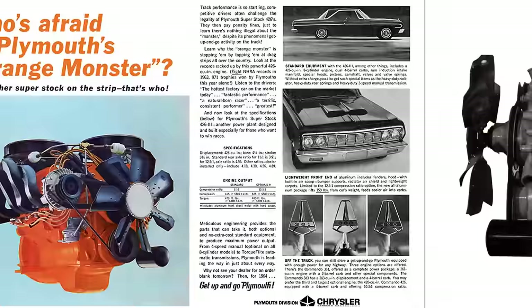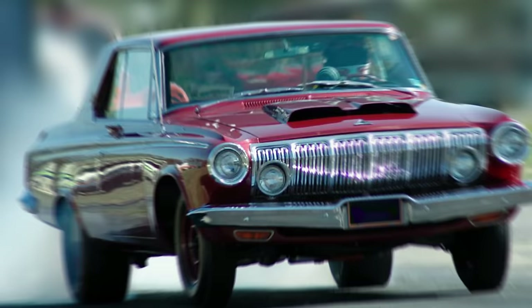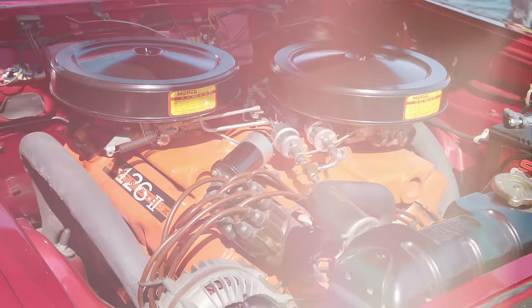The Chrysler RB wedge engine was a precursor to the Hemi that would come later on, and included a wedge-shaped upper combustion chamber cross-section profile with dual 4-barrel carburetors. These cars were drag strip terrors for many years in the 1960s, with the Stage 2 designated engine cranking out 425 horsepower that could hustle a skilled pilot down the quarter mile in about 11 seconds.